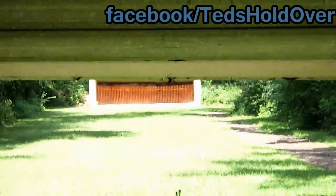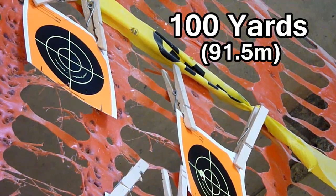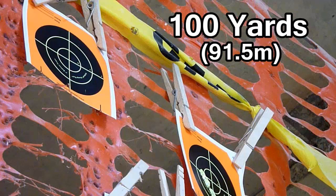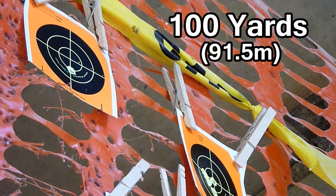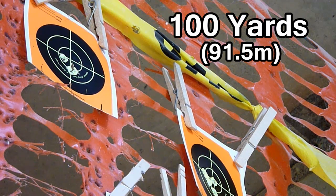We have all had our crazy shooting — just lights out accurate days. Every one of us has had them, and this is likely caused by many factors: perfect conditions, maybe you just have really calm nerves that day, or maybe — just maybe — it has to do with the pellets.